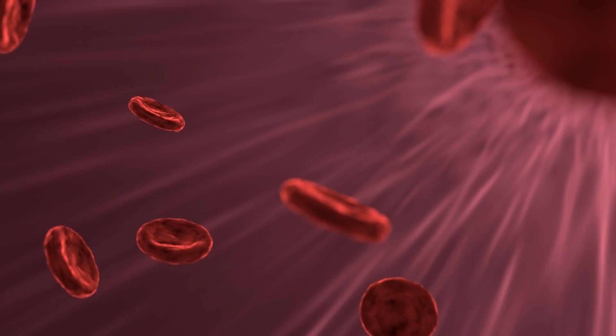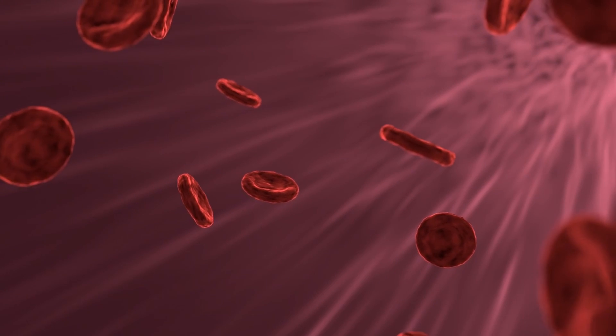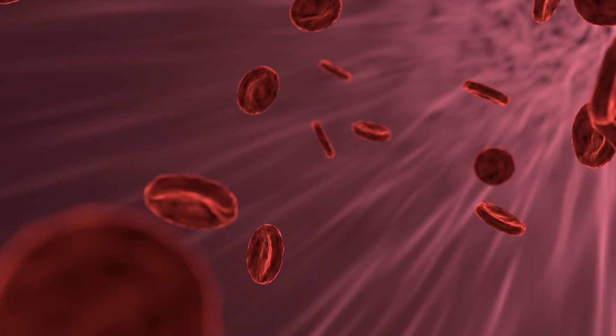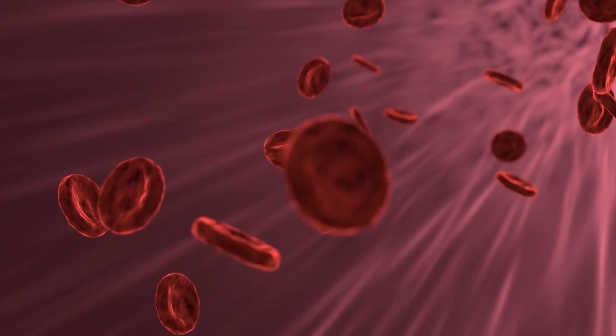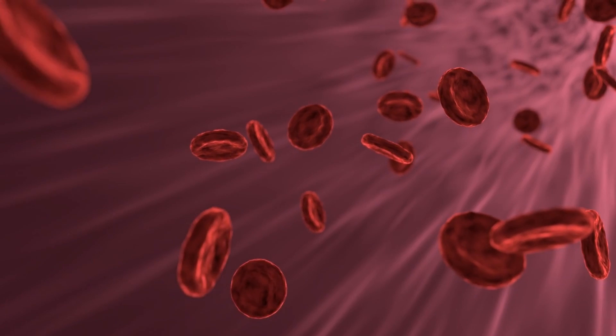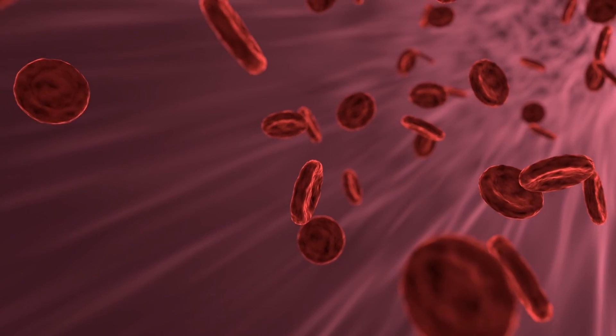When we talk about blood, we are most likely thinking of a liquid colored deep red due to the presence of red blood cells. Inside those red blood cells are hemoglobin, the active protein that actually carries oxygen. Hemoglobin is the most important part of red blood cells — without it, the cell would surely die.